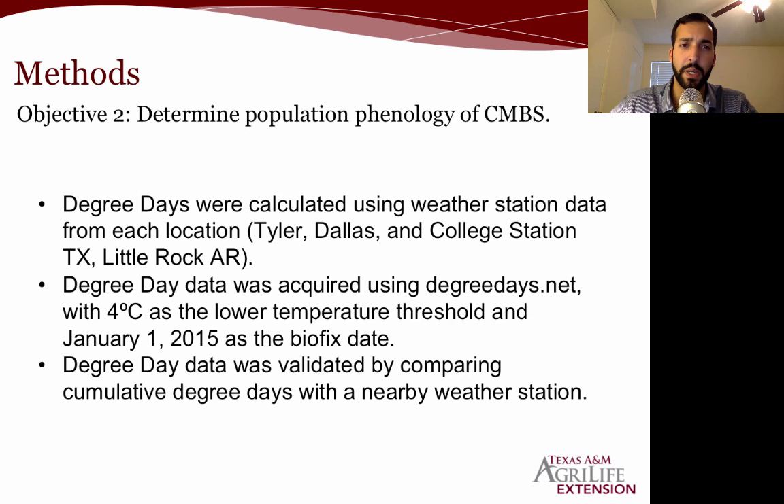For objective two, we used degree days from weather stations from each location — Tyler, Dallas, College Station, and Little Rock. The degree day data was acquired using degreedays.net with four degrees Celsius as the lower temperature threshold and January 1st as the biofix date. The degree day data was validated by comparing cumulative degree days with a nearby weather station, to make sure we're using reliable data.